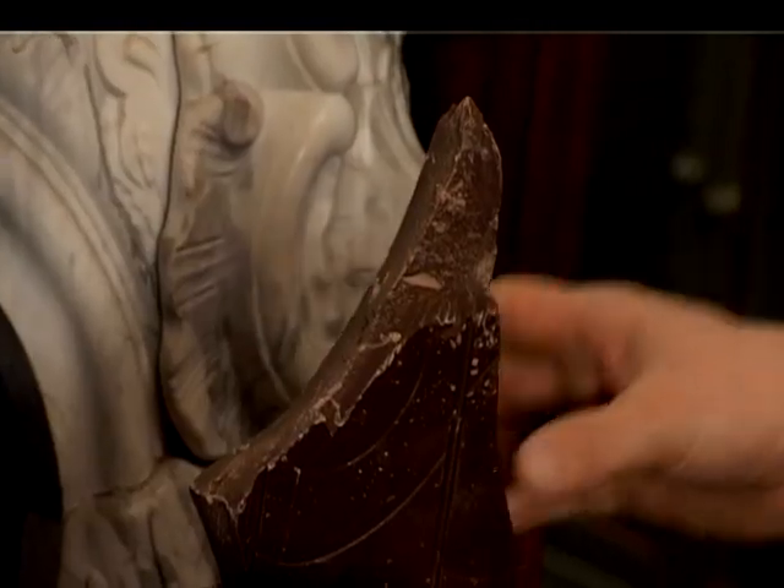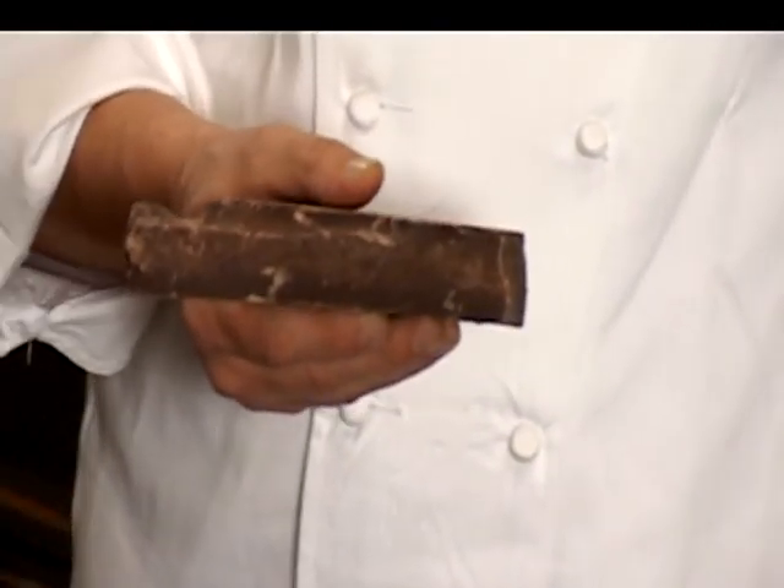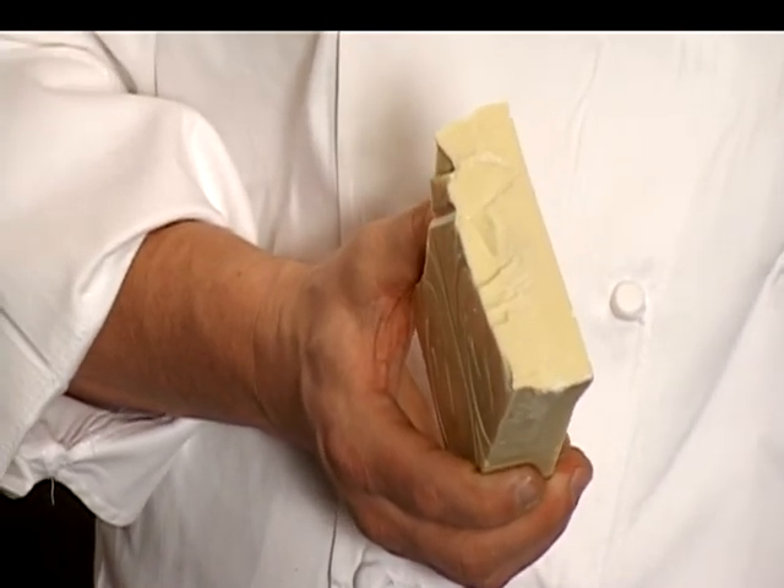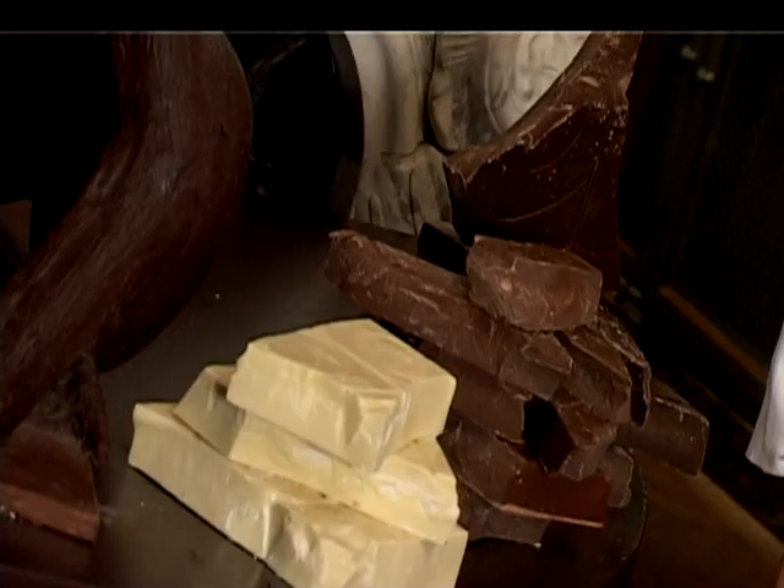Er zijn drie hoofdsoorten chocolade. Uiteraard hebben we de donkere chocolade of de fondant — deze wordt gemaakt uit cacaomassa of cacaoliqueur, en uiteraard wordt er suiker aan toegevoegd. Hoe meer suiker je toevoegt, hoe minder bitter onze chocolade wordt. Daarnaast hebben we onze melkchocolade, gemaakt uit cacaomassa, suiker, melkpoeder en soms vanille. En uiteraard onze witte chocolade — voor deze gebruiken we geen cacaomassa, enkel de cacaoboter, samen met suiker, melkpoeder en vanille. We hebben nu de samenstelling gezien van de verschillende soorten chocolade, en dat gaan we nu — een heel belangrijk moment — leren tempereren.